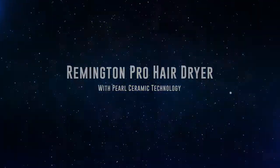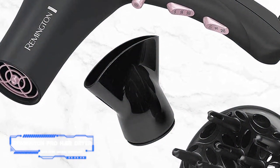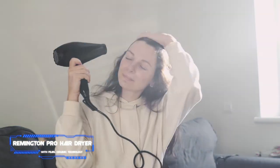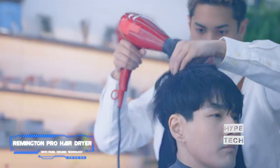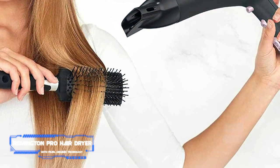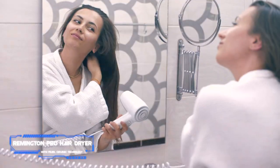Number one: the Remington Pro Hair Dryer with Pearl Ceramic Technology. Pros: affordable, pearl ceramic technology, multiple heat settings, highly rated. Cons: preset temperatures. Key specs: three heat settings, two speeds, cool shot: yes. Remington earned the top spot because it heats up relatively quickly and evenly for a $25 hair dryer, and it's compatible with all hair types with impressive Amazon reviews.